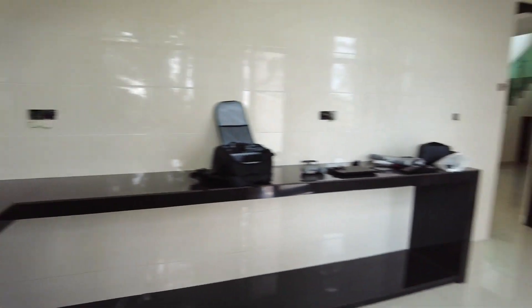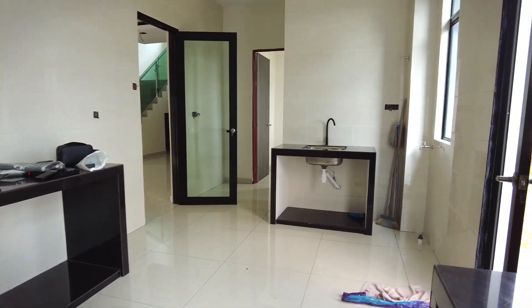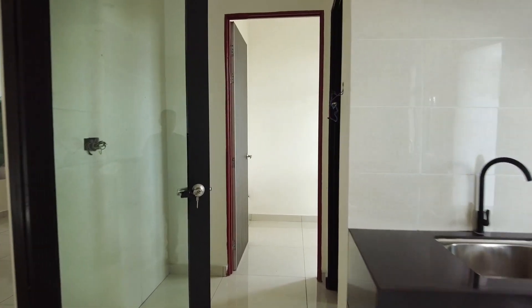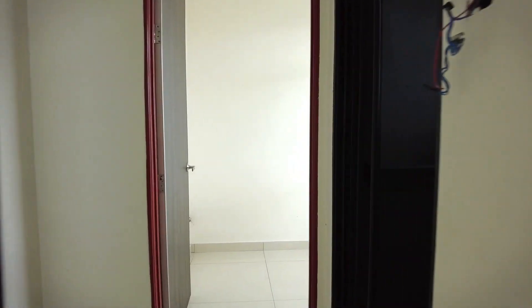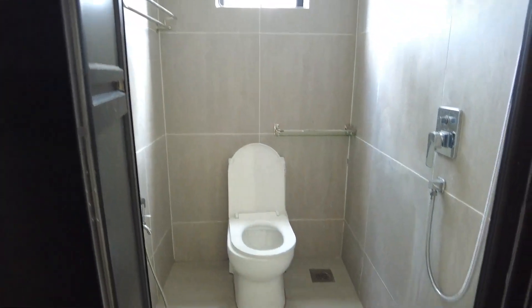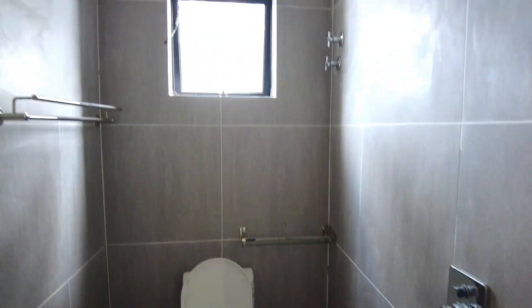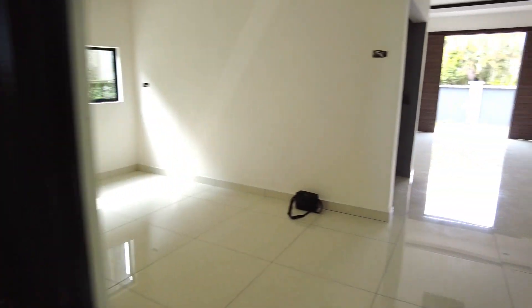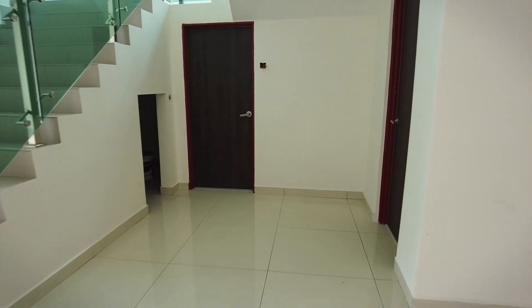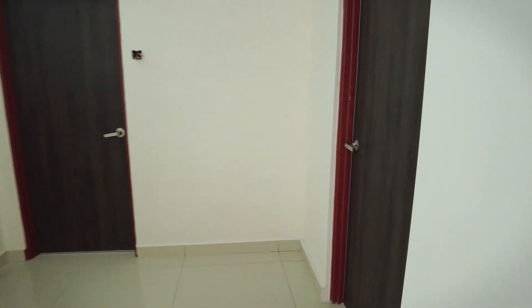Tuan puan, bayangkan inilah rumah tuan puan - memang seronok, kalau saya lah, sebab saya suka tengok rumah besar-besar. Dan ini pula adalah maid room. Maid room dia ada buff room untuk maid. Jom kita tengok ke bilik bawah dia - ataupun kita boleh panggil dia as a guest room.